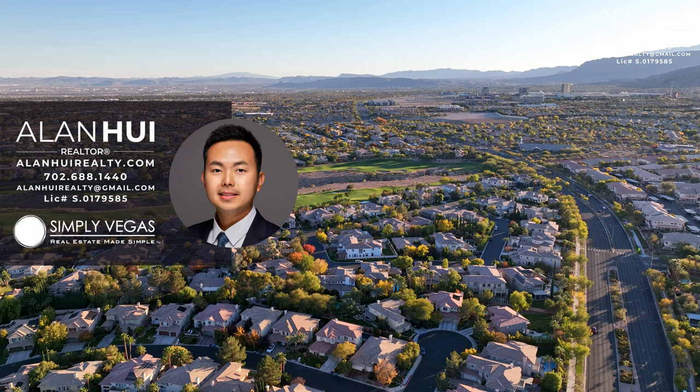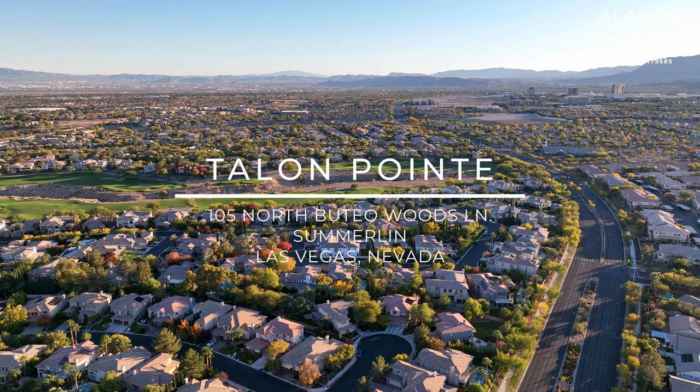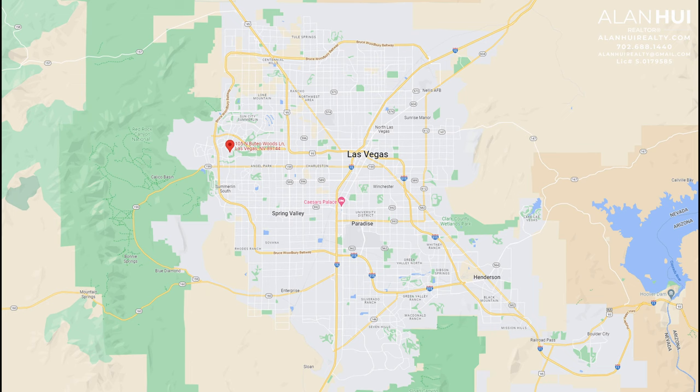Hey, what's up everyone? This is Alan, your Las Vegas and Henderson Realtor of Simply Vegas. Today, we'll be exploring a home that has been completely remodeled in the community of Talent Point in Summerlin of Las Vegas, Nevada.